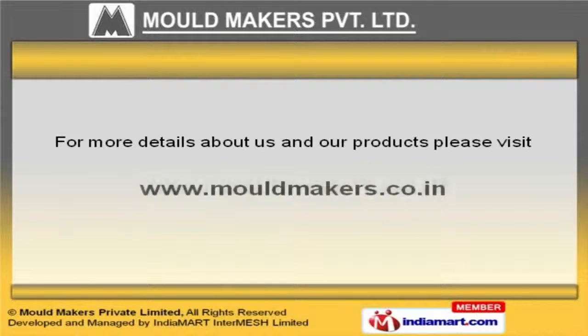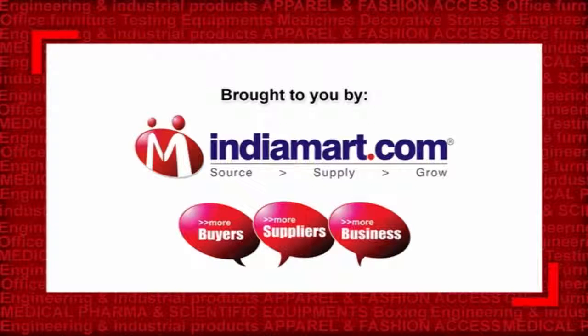To know more about us, please visit our website at www.moldmakers.co.com.